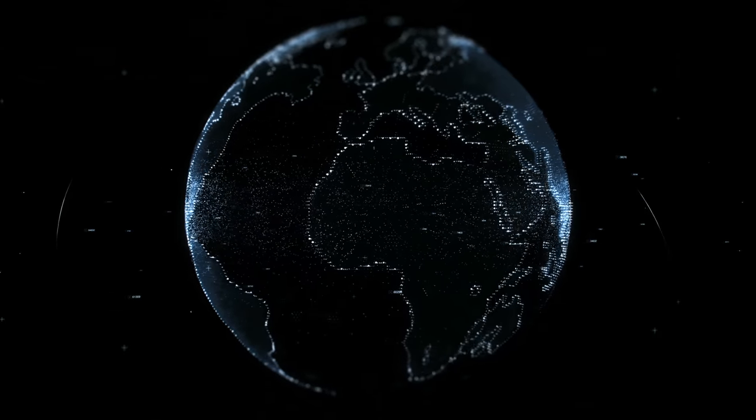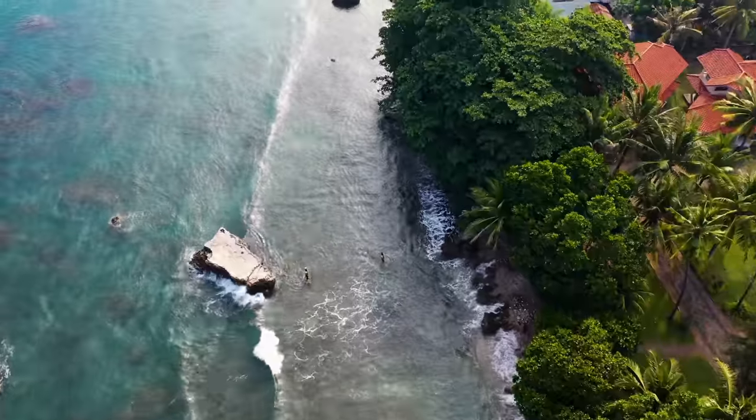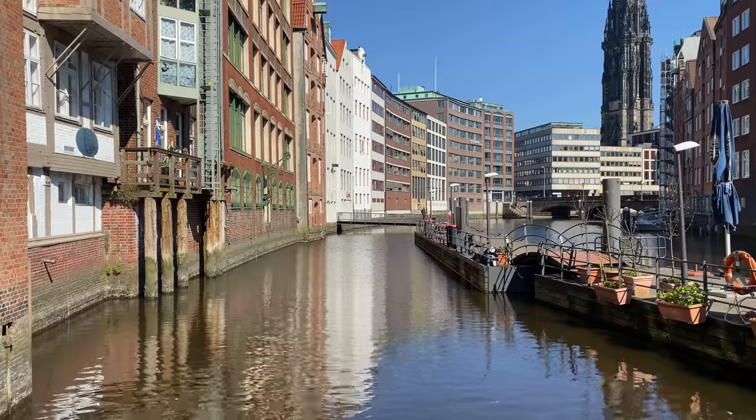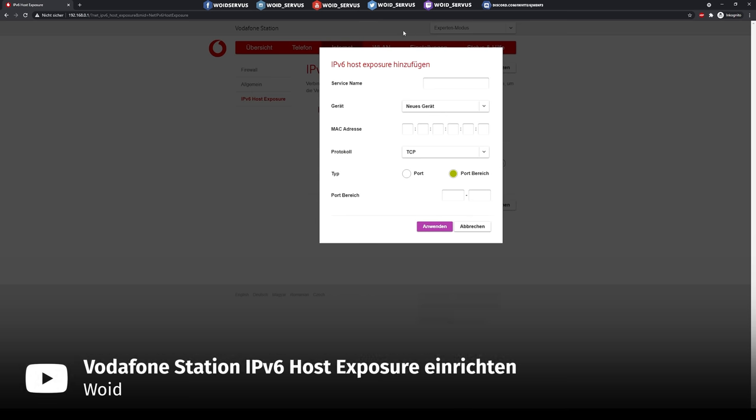Whether or not you can use your own hardware depends a lot on your ISP, country, connection type and other factors. Since I live in Germany I can only speak to my experience with German ISPs. In my city we have two main types of internet connection: DSL and cable. In 99% of cases the ISP provides a public IPv4 address and port forwarding functionality, even on basic ISP-provided routers.